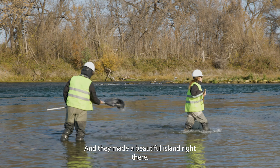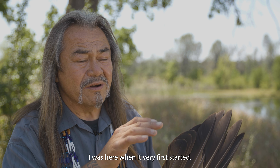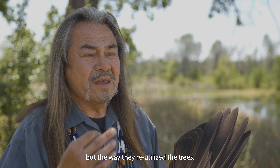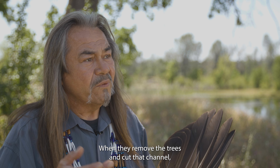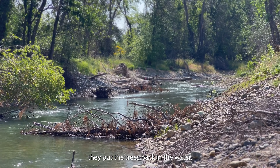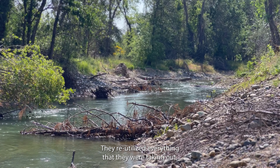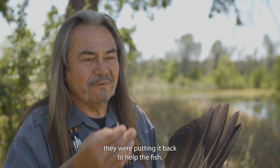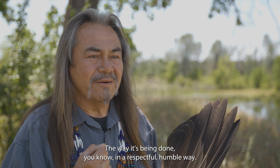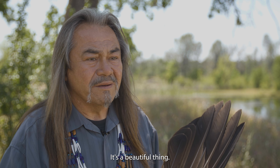They made a beautiful island right there. I was here when it very first started — I came out with Rebecca and Aurelia and we walked through, and it was thick through there. But the way they reutilized the trees, when they removed them and cut that channel, they put the trees back in the water. They reutilized everything they were taking out and put it back to help the fish. And that's just beautiful, the way it's being done in a respectful, humble way — and that's what we, the tribe, appreciates. It's a beautiful thing.